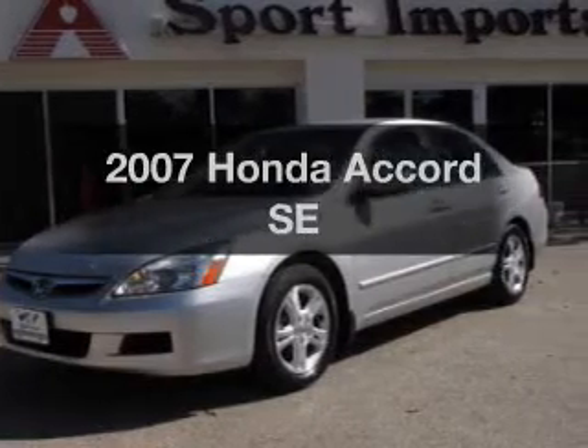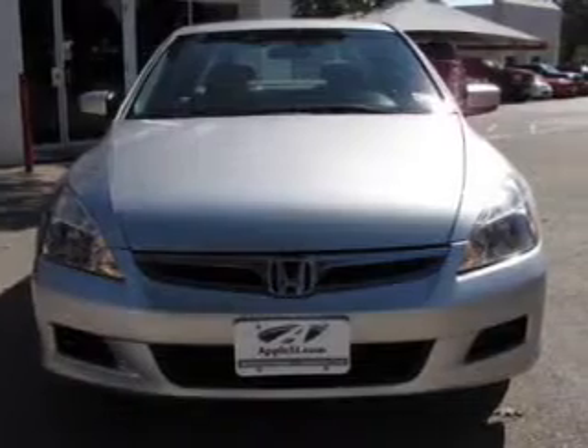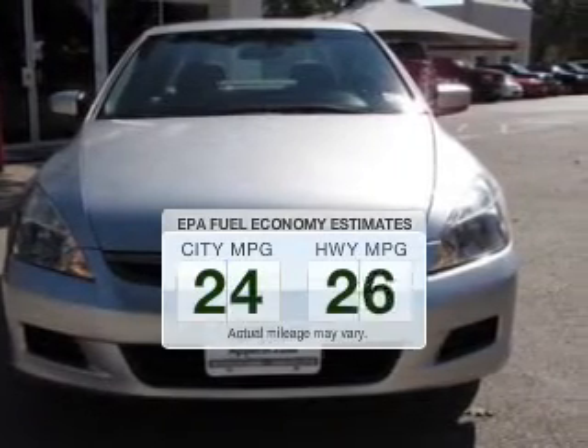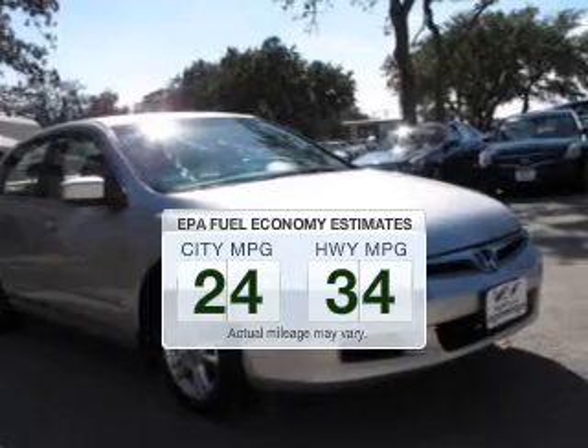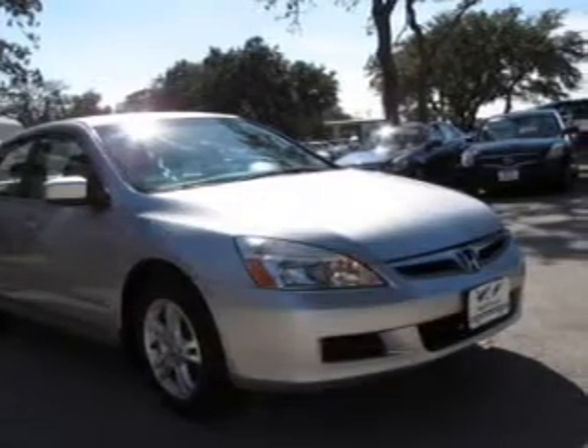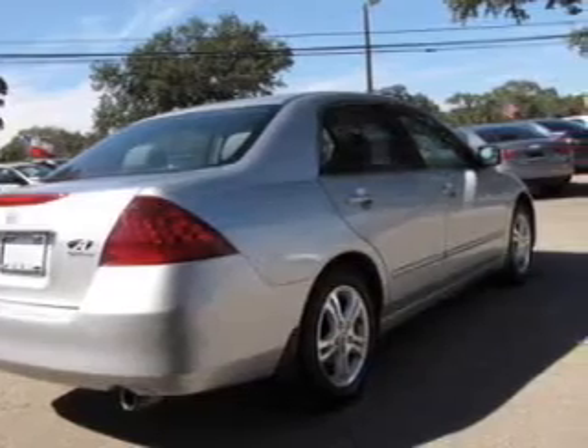Introducing the 2007 Honda Accord. Travel the roads in style and comfort in this great vehicle. Better gas mileage means better long-term driving, and this ride delivers with a great low fuel consumption rate. The powertrain includes front wheel drive with a reliable engine driven by a 5-speed automatic transmission.